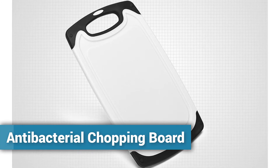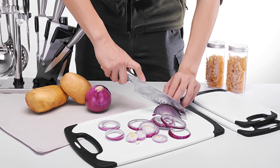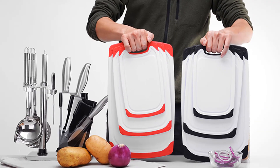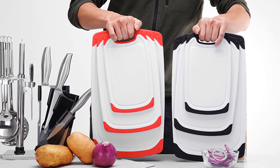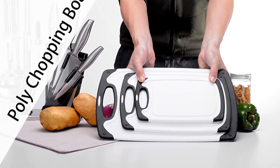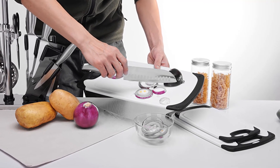Number 1: Antibacterial Chopping Board. If you're looking for a high quality plastic chopping board, then this board is a great choice for you. This board is made from thick PP material, so it protects your kitchen countertops. It has a non-slip surface which protects your hands from cutting hurts. This board is easy to clean and it is antibacterial. You can choose this chopping board from 2 different colors.